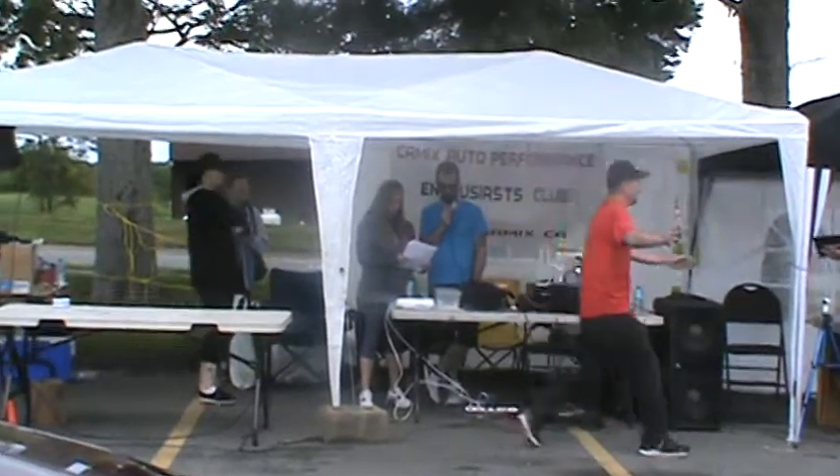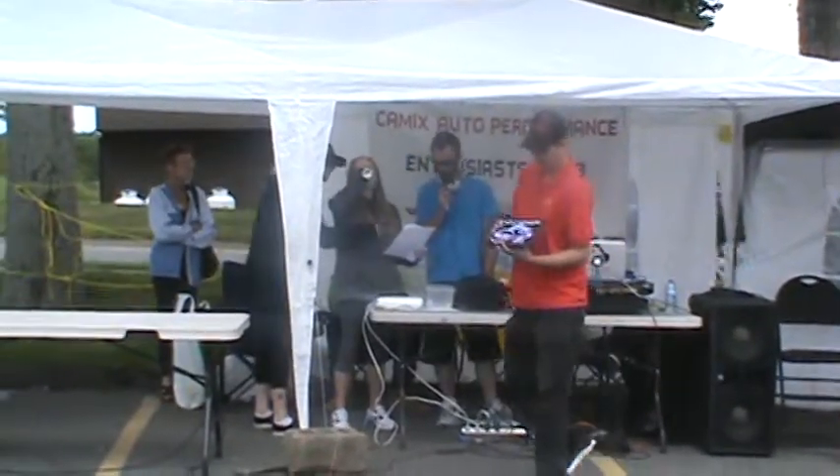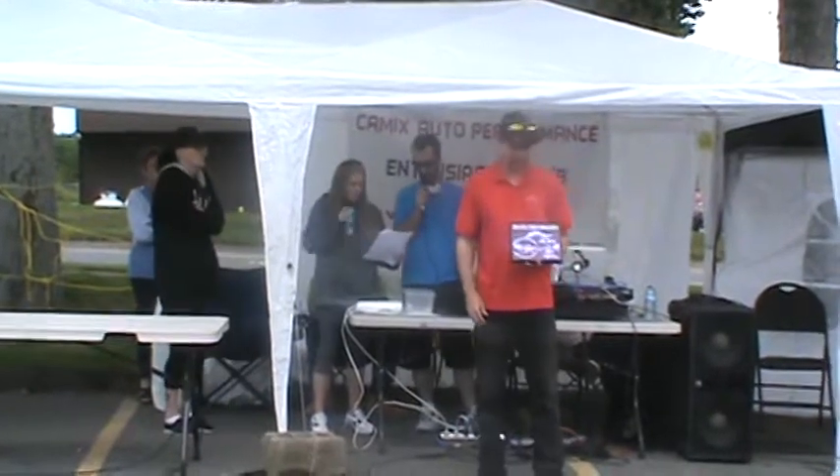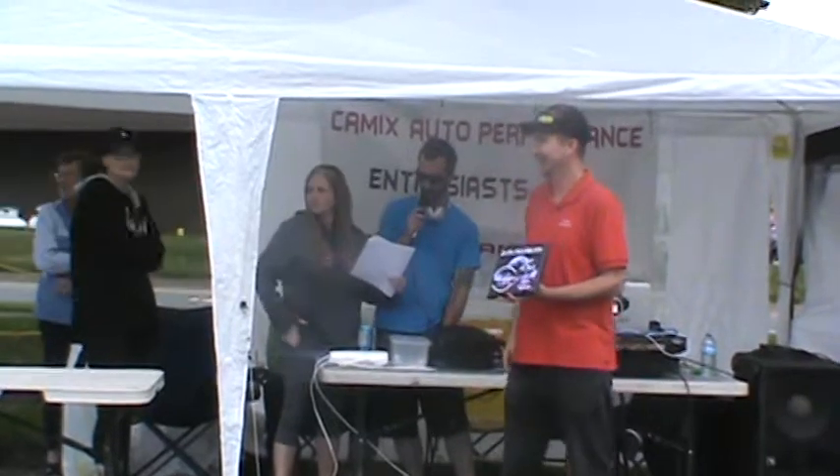And now we're moving into the pre-60s, so anything under 1960, sponsored by A&W here in Woodside. Winner for that is Mark Wynon with his 1951 Chevy 3100.